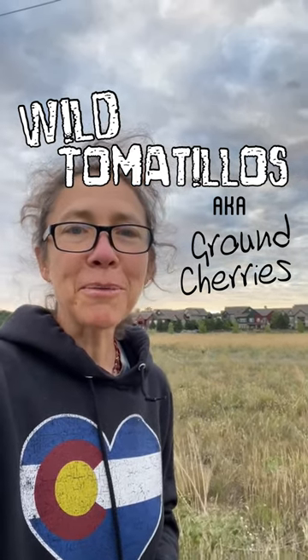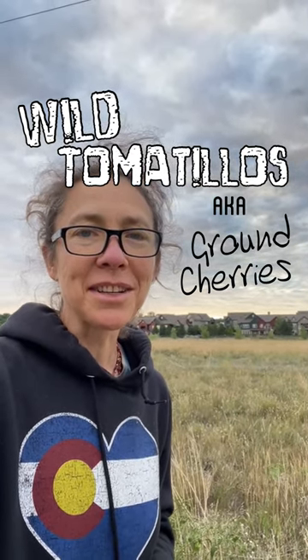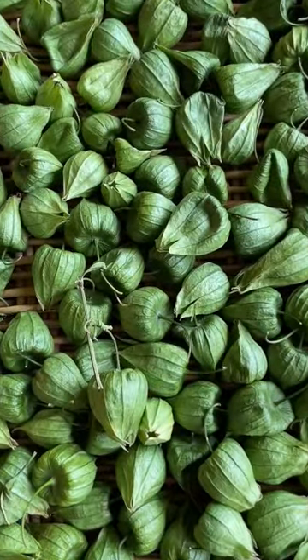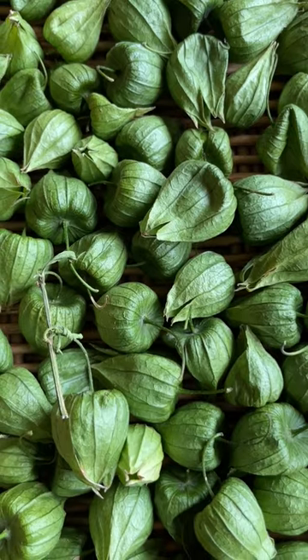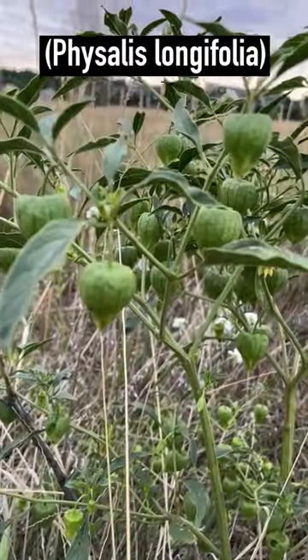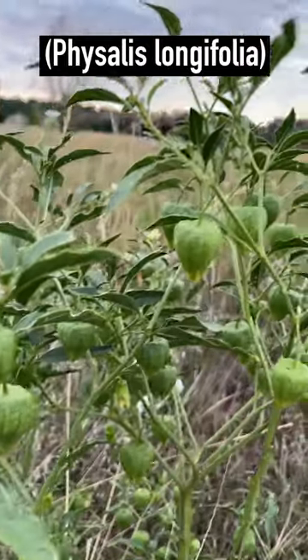If there's one plant that can distract me from an early morning photography mission, it's wild tomatillo. Also called ground cherries, they make edible fruits inside an inflated husk. This is longleaf ground cherry, a common species in western prairies.